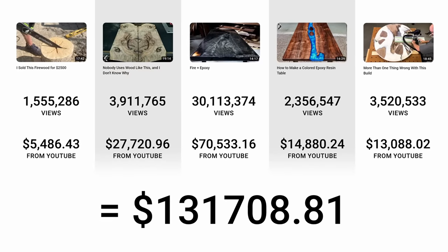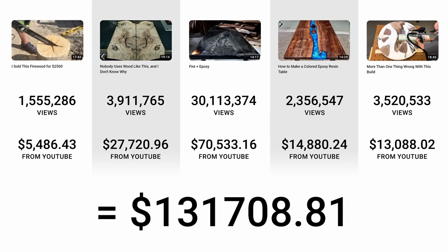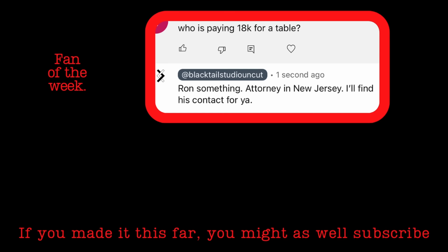I hope you enjoyed my five worst builds a little bit more than I did. Here's one final breakdown of each video — how many views it got and how much YouTube paid me. And each week I like to give a little credit to people who make it all the way to the end, so start your question or comment with your favorite of the worst builds. Thank you so much.